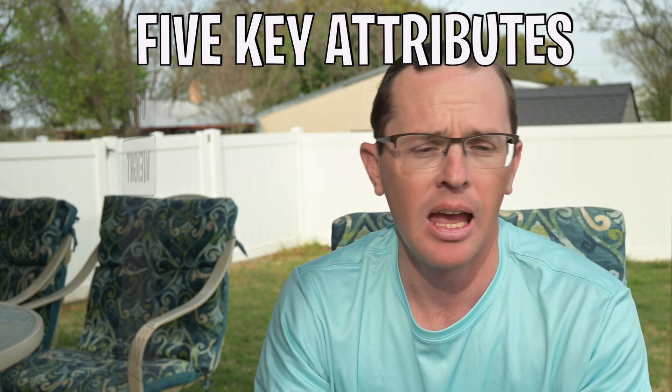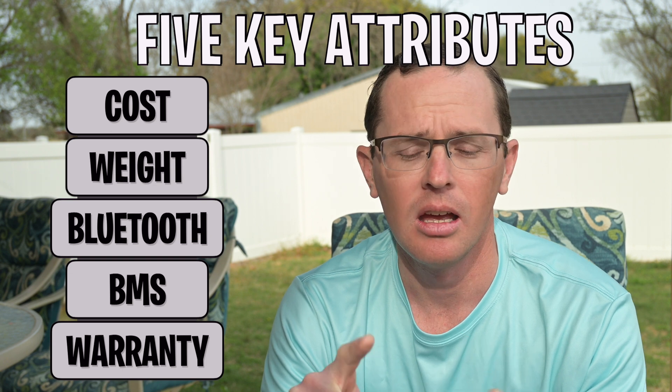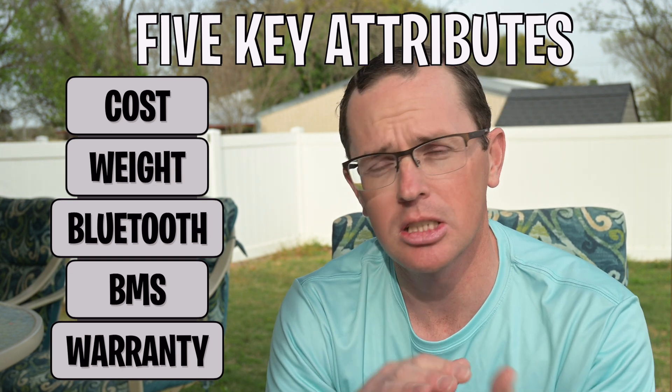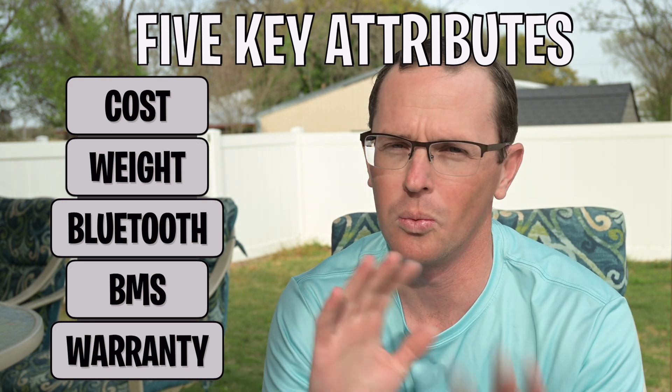We are going to be looking at five key attributes today: cost, weight, Bluetooth connectivity, BMS or battery management system — basically the protection of the battery — as well as the warranty. The warranty is going to be a big one, so stick around for that one.